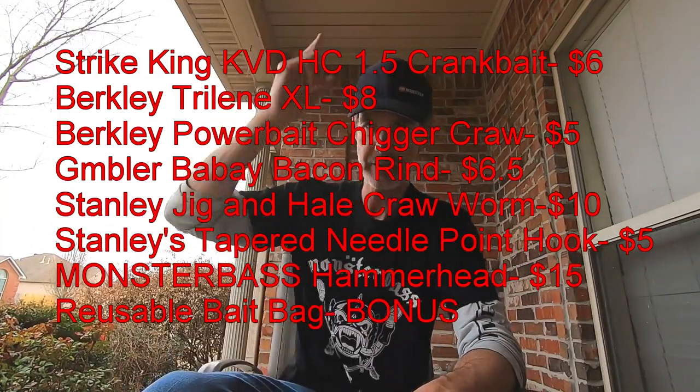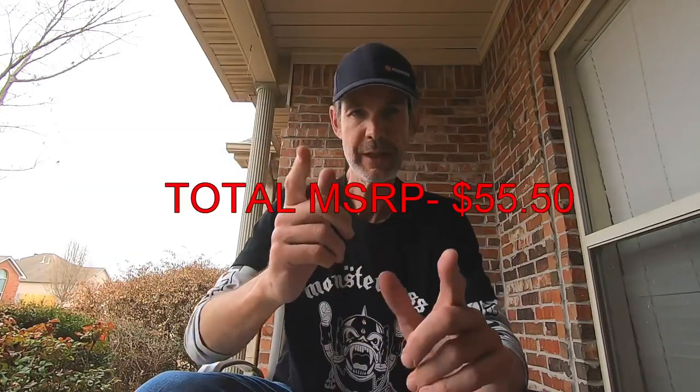Thank you very much for watching. I'll list everything right here along with the grand total down below. Don't forget — everything in this box, with the exception of that Monster Bass brand bait, has won a Bassmaster Classic, which is the Super Bowl of bass fishing. You don't get any higher than that. FLW Cup, Forest Wood Cup, Redcrest — Bassmaster Classic is still the pinnacle.